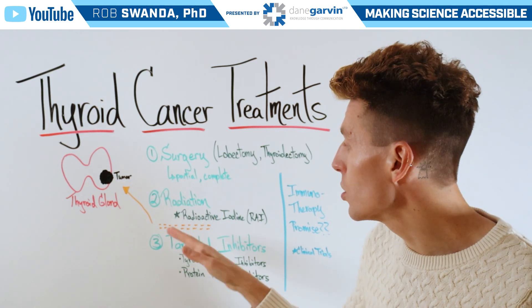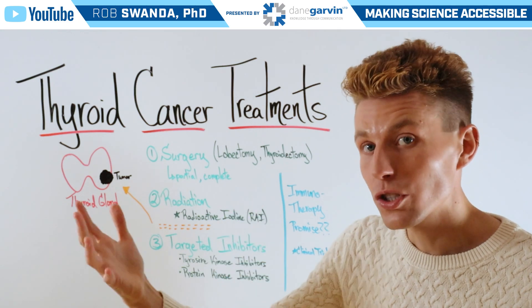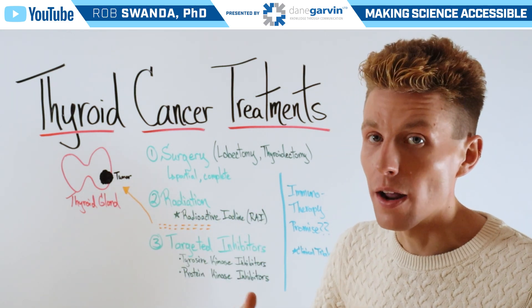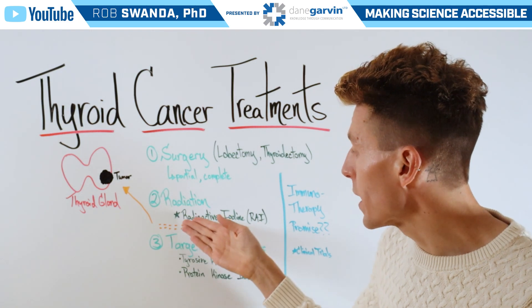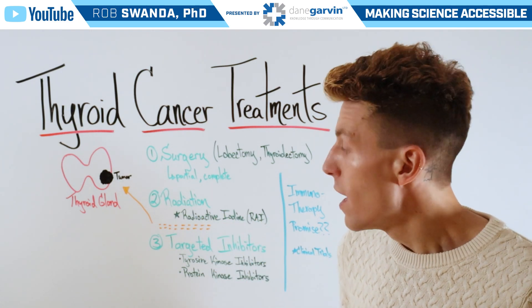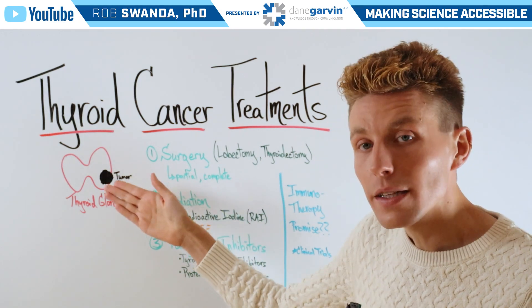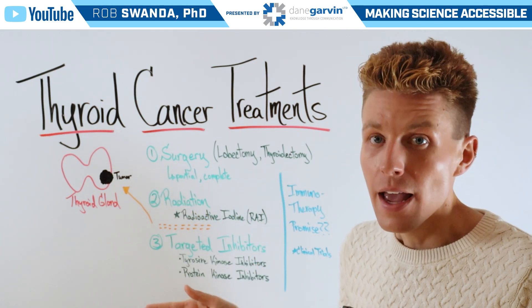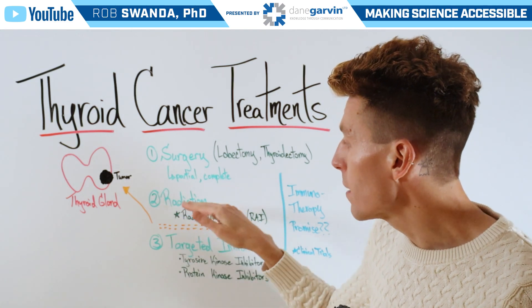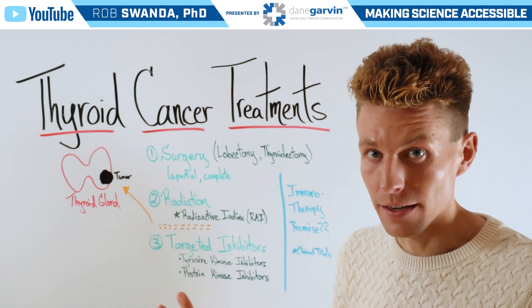Second is going to be radiation, and that can be through external equipment. Or since thyroid cells rely on iodine, we can use radioactive iodine, or RAI, in the form of pills that when taken will go directly to the thyroid gland and target some of those cancerous cells. And oftentimes, radiation and surgery go hand in hand.